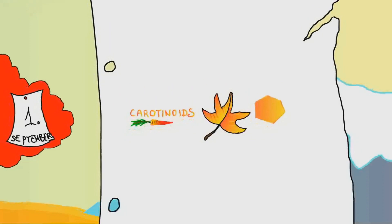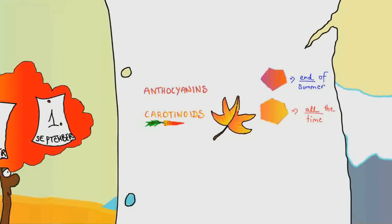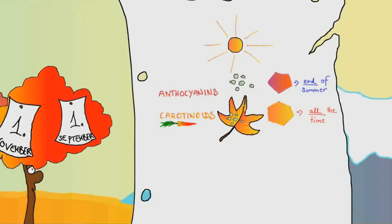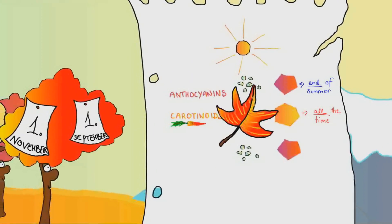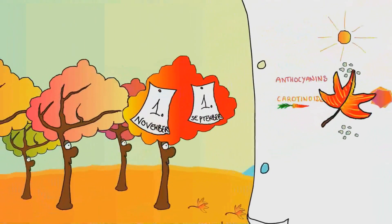Unlike carotenoids, which have been there all along and slowly stand out more, anthocyanins — another pigment in the leaves — are created near the end of summer. Many anthocyanins are formed when the sugars that are stuck in the leaf start to break down. If the fall is sunny and warm, the leaves make more glucose, leading to more anthocyanins and brighter red leaves for that season.